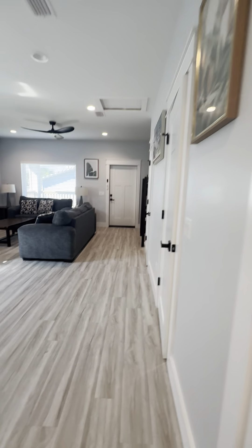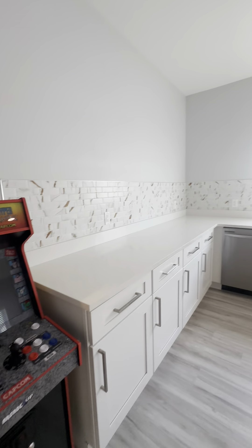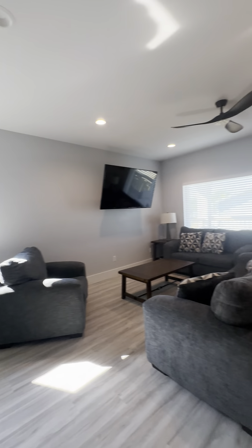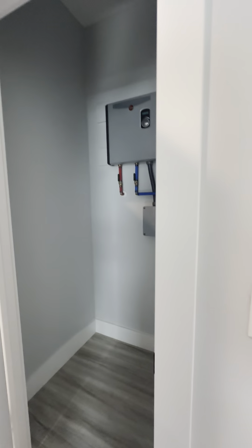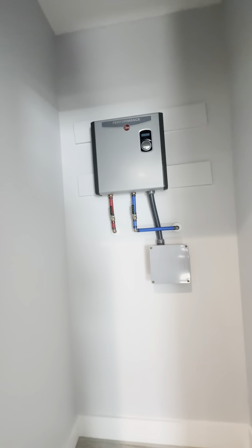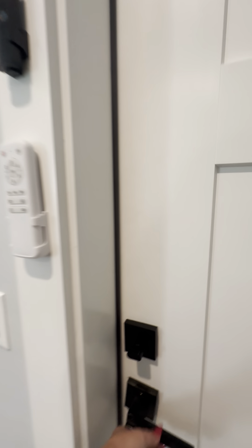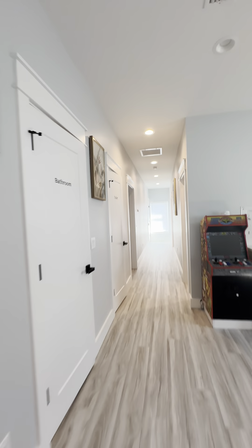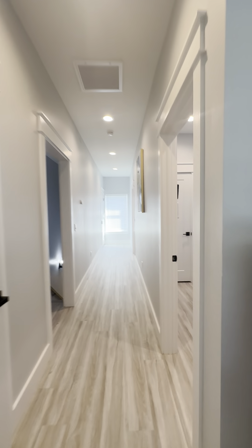Everything is, again, clean. You can tell that people have definitely been renting here. I checked outside and you do have your pine straw. This lock here is that one singular set of keys — let me come over here and show you exactly.